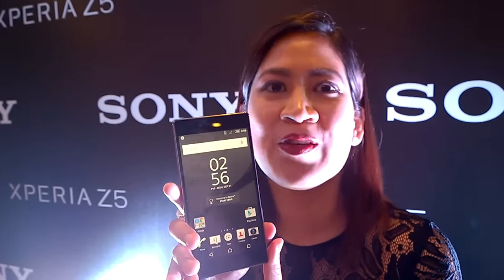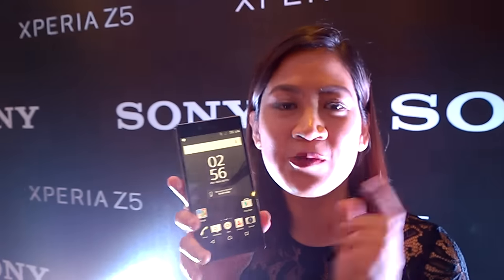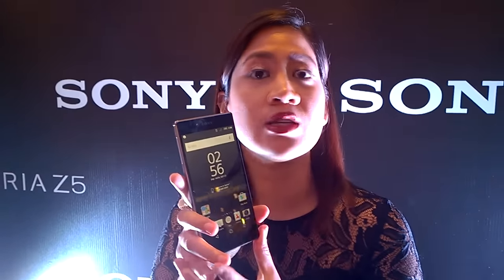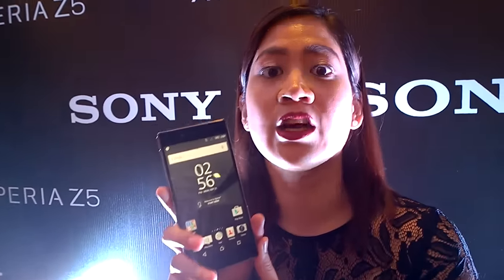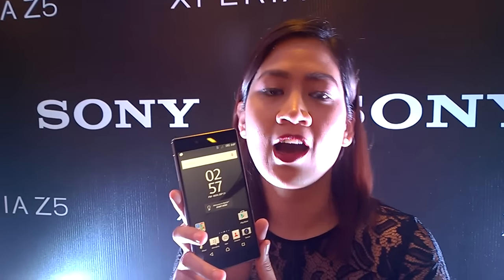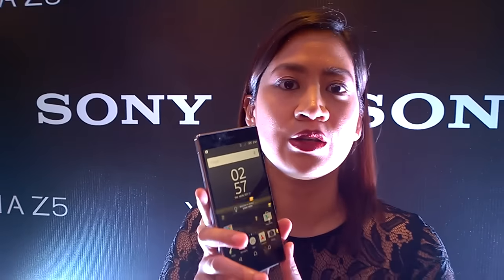It's to be announced. And the Z5 and Z5 Compact will be out this week — early October. The price for the Z5 is going to be $35,990. I think it's pretty reasonable, especially for that camera. And what's good is that the Xperia Z5 Compact is even more reasonable at $29,990.